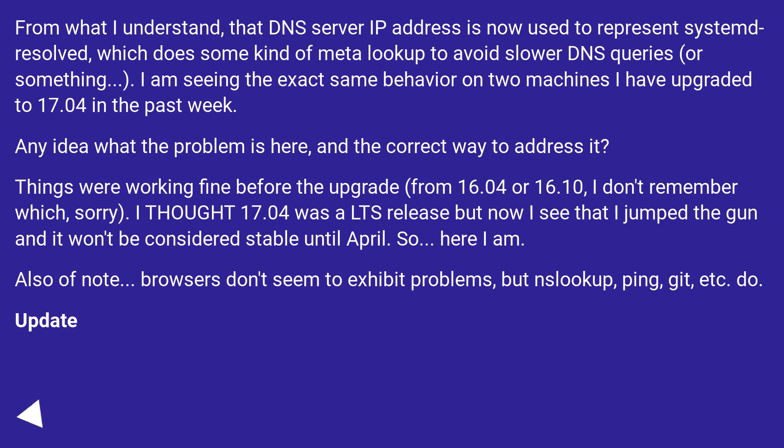Also of note: browsers don't seem to exhibit problems, but DNS lookups via ping, git, etc. do.